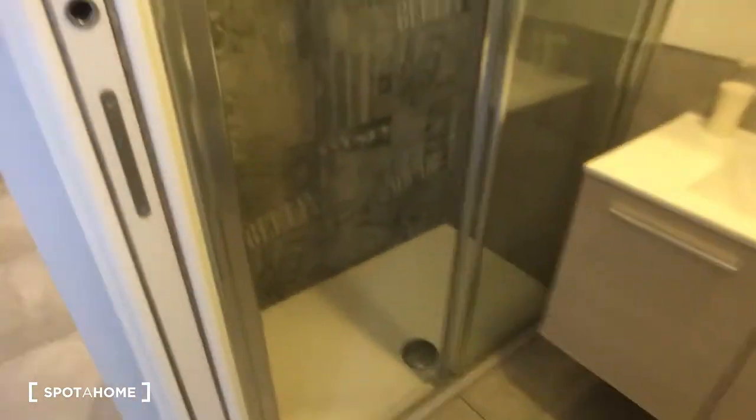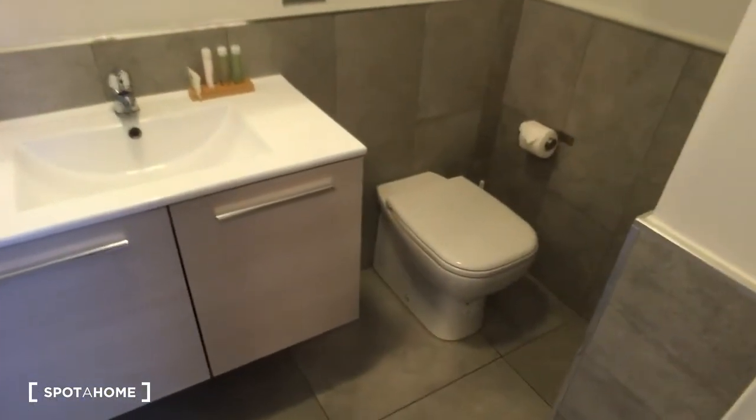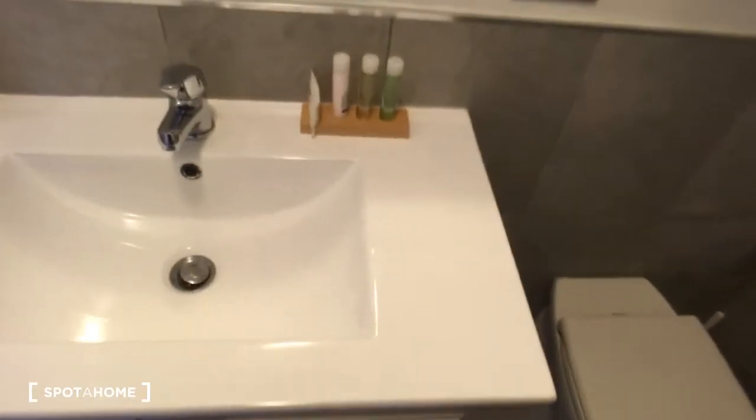And then we have the other room — the bathroom. As you can see it is very spacious. We have the water on the right. Here we have the sink. A very huge mirror here. And the shower, which is very spacious, very nice and comfortable, as you can see.